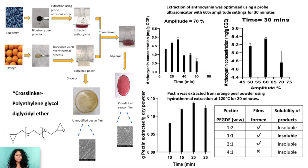Pectin is used for this purpose as it is a natural polymer, and pectin has been extracted from orange peel by another green process called hydrothermal extraction.